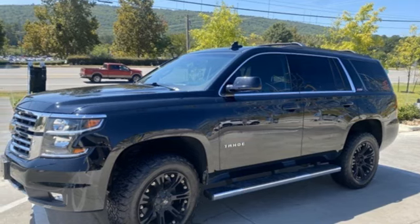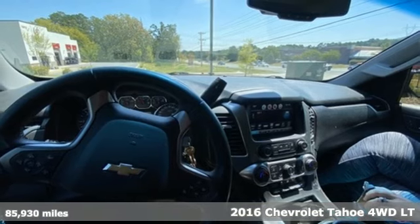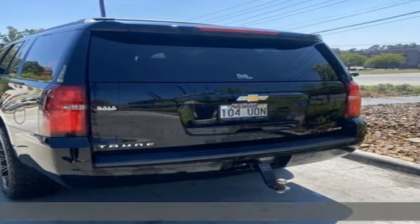Here's a 2016 Chevrolet Tahoe. In a Chevy, the journey matters more than the destination. It's equipped for all your driving needs and wants.